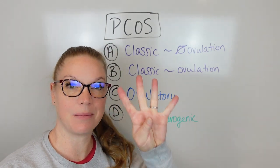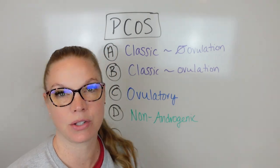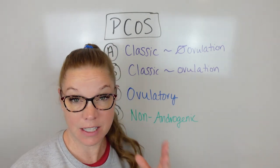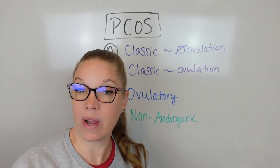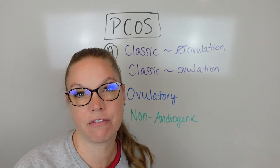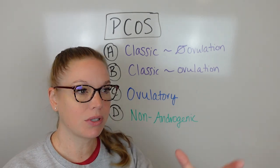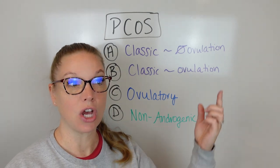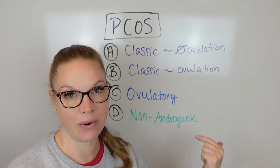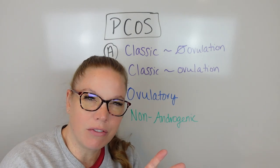Let's talk about the four different types of PCOS. When we talk about four different types of PCOS, the reason we want to identify this is because it can actually help you identify exactly what's going on so you can target it more specifically for you. A lot of times people will post things or make recommendations based on specific things related to a certain type of PCOS, but if that's not the type that you have, it's not necessarily going to be helpful.